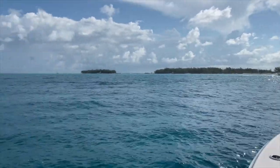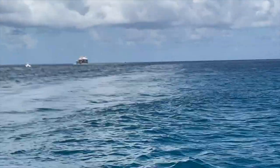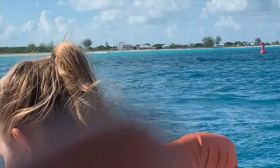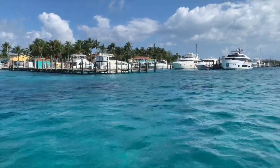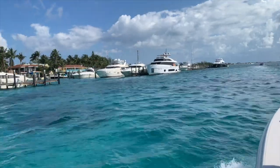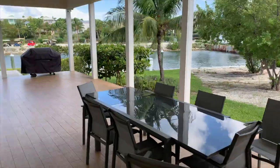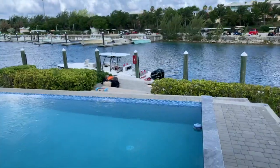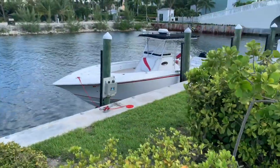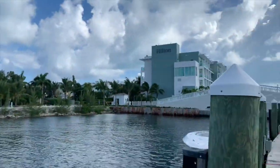We have officially made it to Bimini, Bahamas! We're waiting for our boat buddy back there. We've got these beautiful houses over there. There's the 36 Sonic and here's the 32 Fountain. So here we're in Bimini Bay, and there's the resort — that's the Hilton.